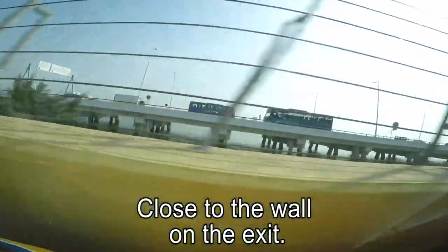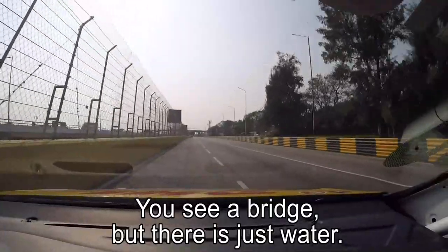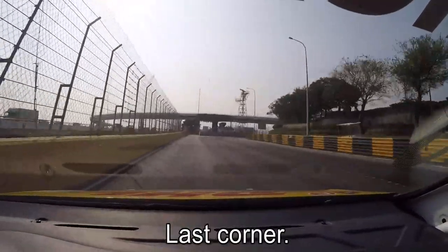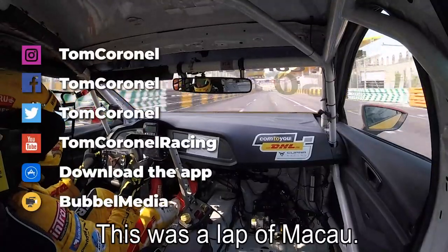Up to Fisherman's Bay and very bumpy under the braking at 100 meters, close to the wall on the exit. Here on the left side, okay, you see the bridge with cars driving — but it's just water, all the way to the left, you go to Hong Kong. Last corner, I touch the limiter, up to third, close to the wall on the exit — and this was the lap of Macau.